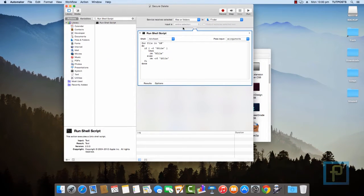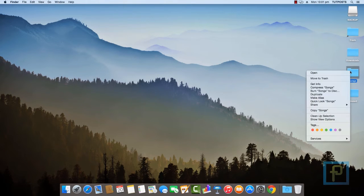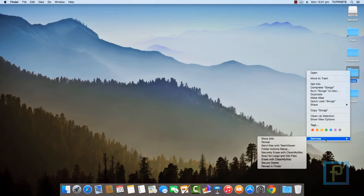Once the service has been saved, you can quit Automator and test the new service. Right-click on files or folders you want to permanently delete, and select the Secure Delete service option you just added.